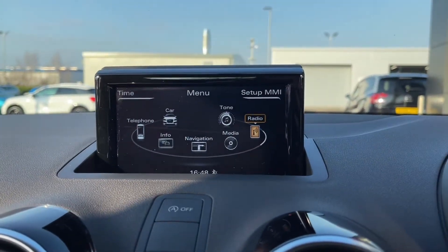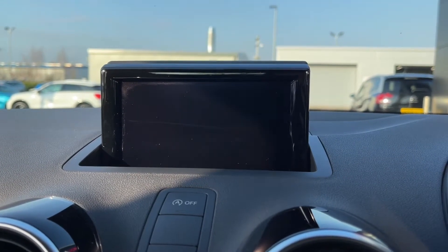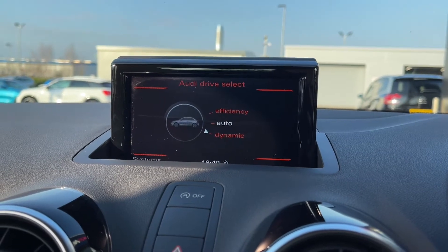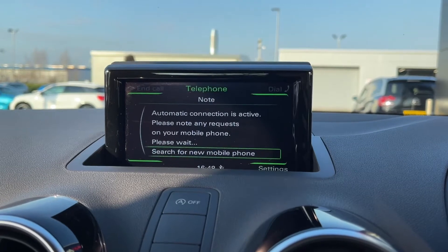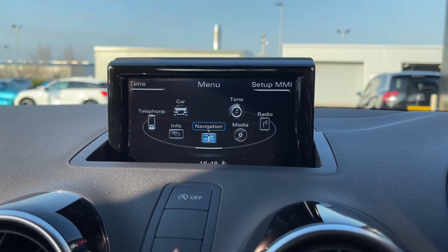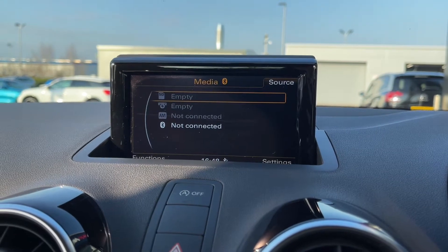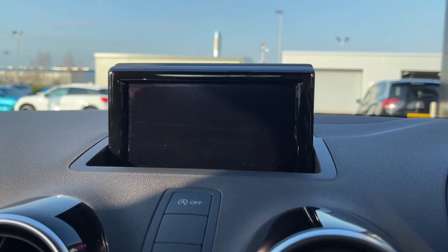Moving over to your multimedia interface, you've got plenty of features on here. The car does boast Audi drive select, so you can choose between the different driving modes to alter the setup of the car depending on how you want it to feel. You've also got full Bluetooth connectivity so you can easily connect your phone to take and make phone calls through the vehicle. The car does have navigation preparation, so you can take this to an Audi dealer to set that up, and then in the media tab you've got plenty more options for streaming music through the vehicle.